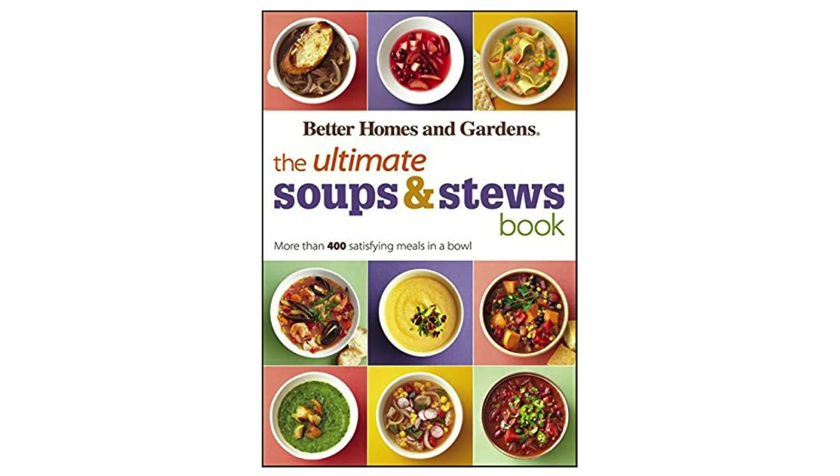Overall, I highly recommend the Ultimate Soups and Stews book to anyone who loves comforting and flavourful meals. With its wide range of recipes, easy-to-follow instructions, and stunning photography, this book is a must-have for any home cook looking to expand their culinary repertoire. Whether you're hosting a dinner party or just craving a cosy meal at home, this book has you covered. So grab a spoon and get ready to enjoy over 400 delicious soups and stews.